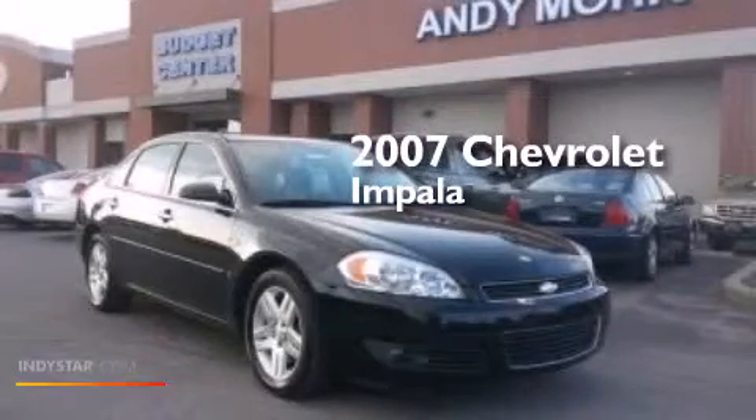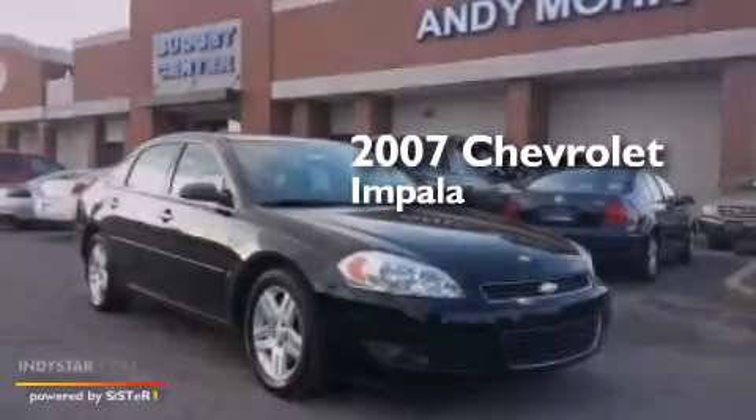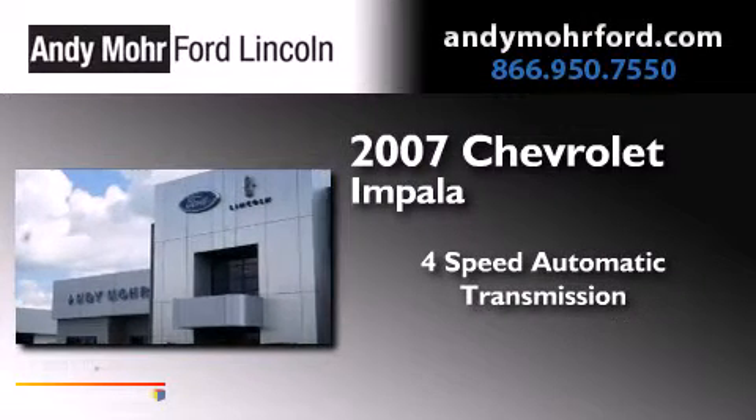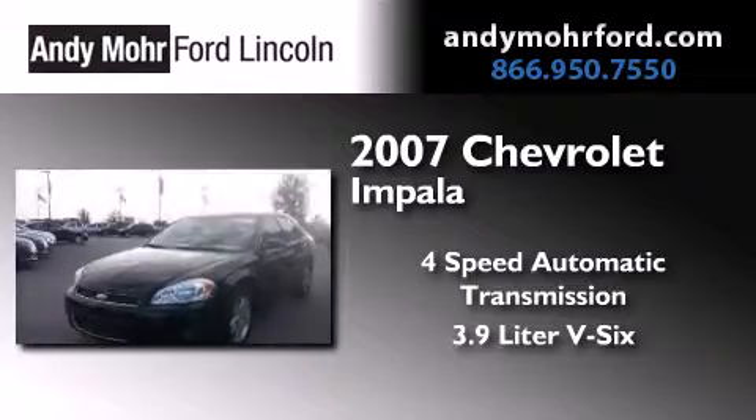This is a 2007 Chevrolet Impala. This four-door sedan has a four-speed automatic transmission and a 3.9-liter V6.